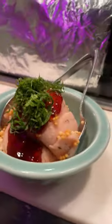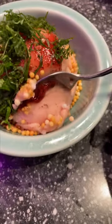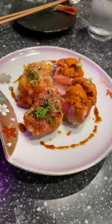We definitely enjoyed each and every course. Save room for dessert and try the unique ice cream flavors. Make sure to book your omakase at Sushi Murayama ahead of time and let me know how your experience was.